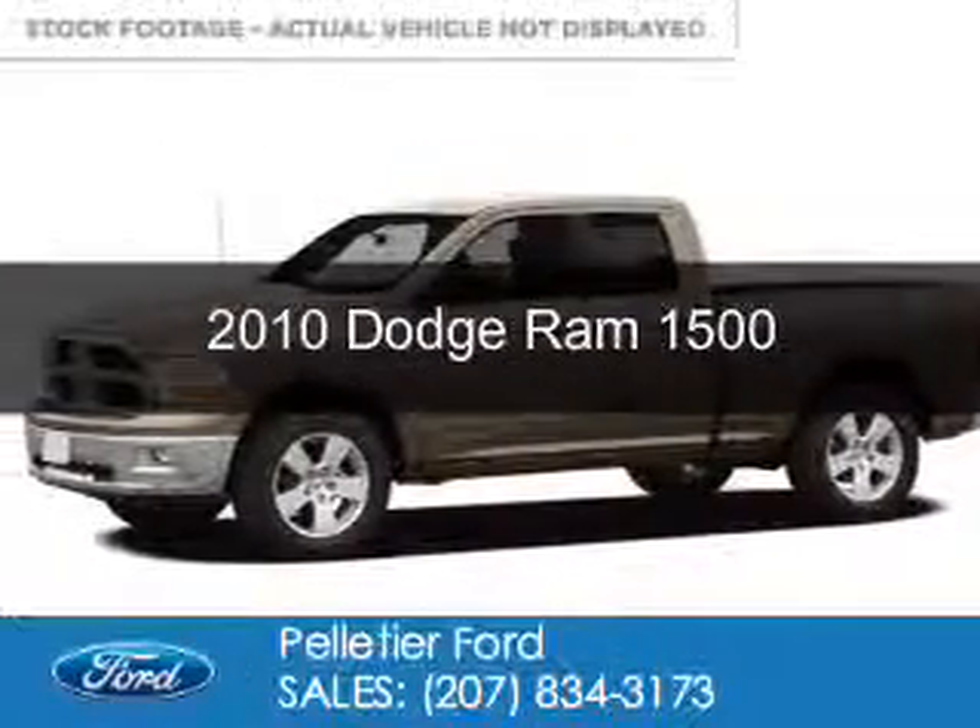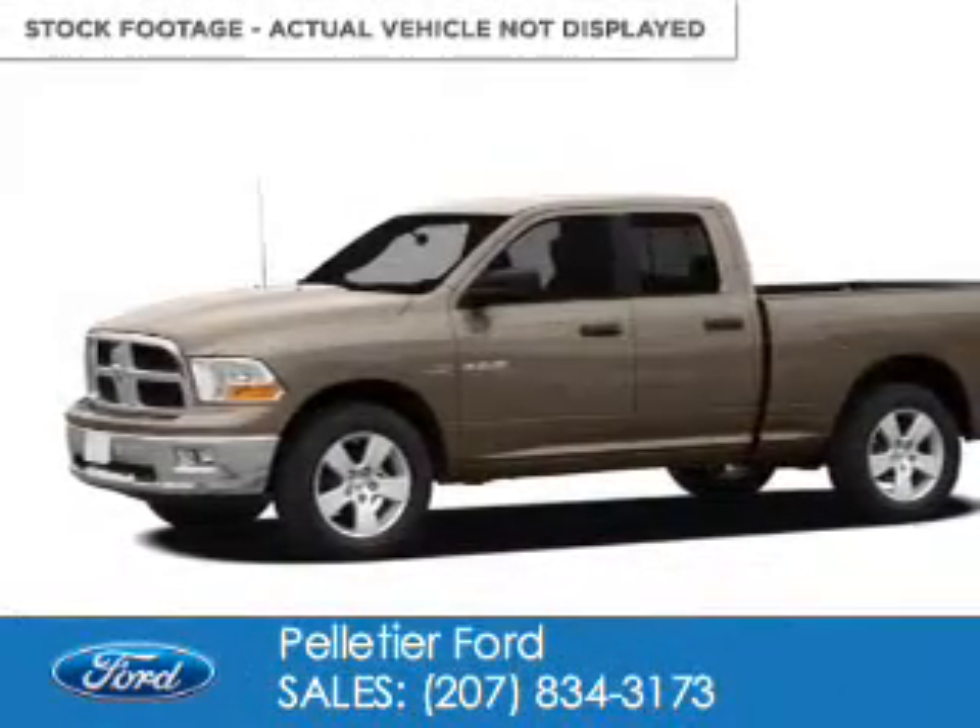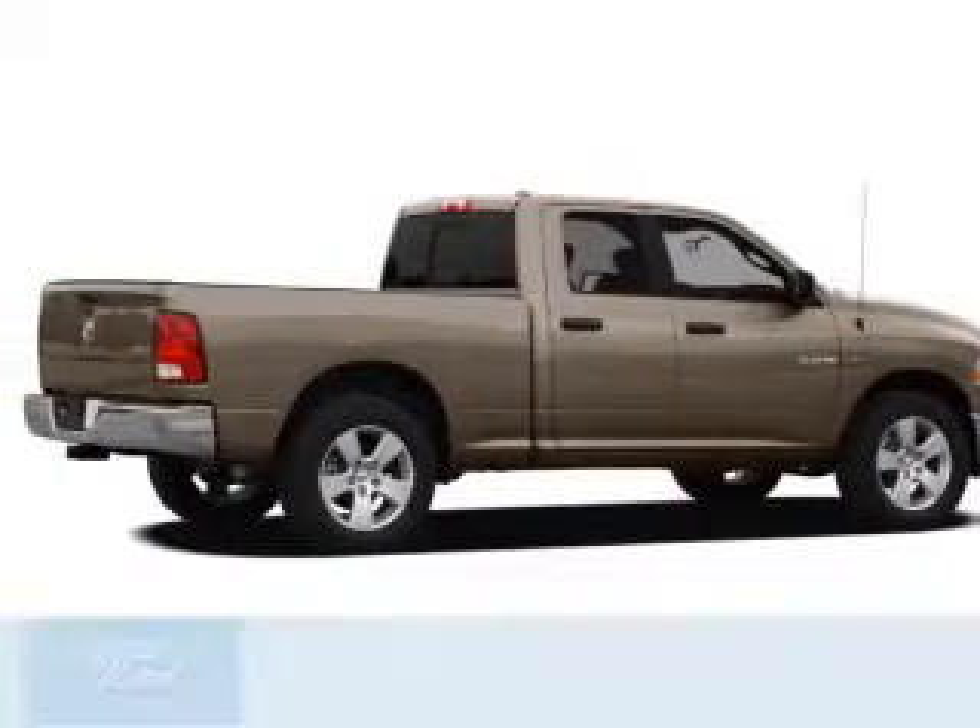This is a used 2010 Dodge Ram 1500. Grab life by the horns.